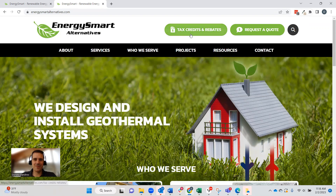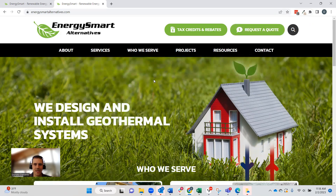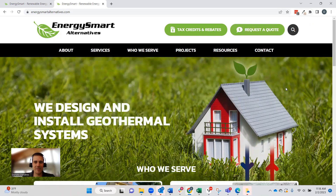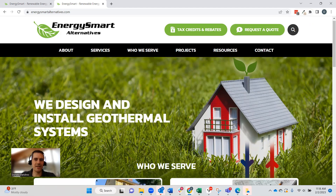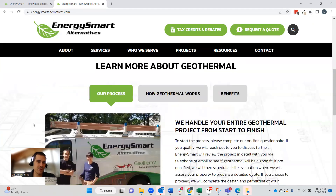Two of the biggest questions are addressed right in the nav: taxes and rebates — what can I get back for installing one of these systems — and how much is it going to cost me, with a request a quote button. Alongside that you have all the regular information pages across the top for easy access. Then there's a great stock image that actually shows the geothermal U-bend unit — a rare case where a stock image fits perfectly. The headline makes it clear they design and install geothermal systems, and it immediately segments visitors into homeowners and builders.